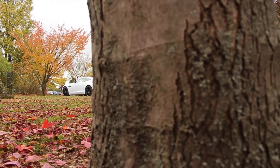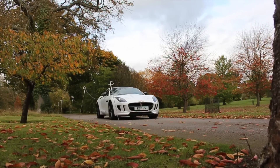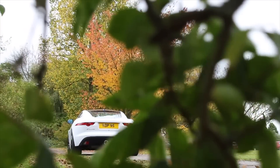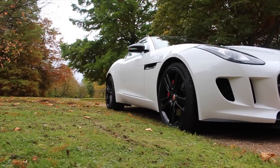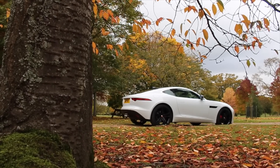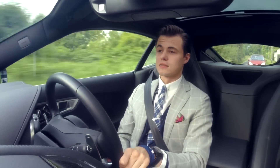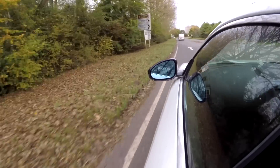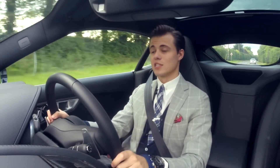Both the V6 and V6S are three-litre supercharged V6s. The base V6 has 335bhp, 332 lb-ft torque, 0-60 of 5.1 seconds, and a top speed of 161mph. The V6S has 375bhp, 339 lb-ft torque, 0-60 of 4.8 seconds, and a top speed of 171mph. Both V8 variants use the same 5-litre supercharged V8, good for 186mph. The V8S convertible has 488bhp, 461 lb-ft torque, and 0-60 in 4.2 seconds. The monstrous V8R coupe has 542bhp, over 500 lb-ft torque, and 0-60 in 4 seconds flat — blisteringly quick. Jaguar claim the V8R coupe will do 50-70 quicker than a Lamborghini Aventador.